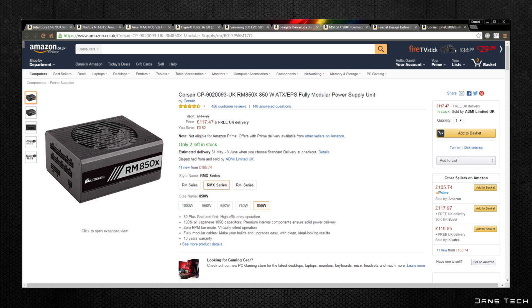Lastly, for the power supply we'll be grabbing the Corsair RM850X for £117. The RM series is highly regarded for its 80 Plus Gold efficiency, and the fan doesn't spin until you hit high power draw, making it inaudible in most scenarios. I personally own the original RM850 and have only heard the fan spin under heavy dual-GPU load. This fully modular PSU comes with seven 4-pin Molex connectors, four PCIe connections, and eight SATA connections. The total price for this build comes to £1,486.26.